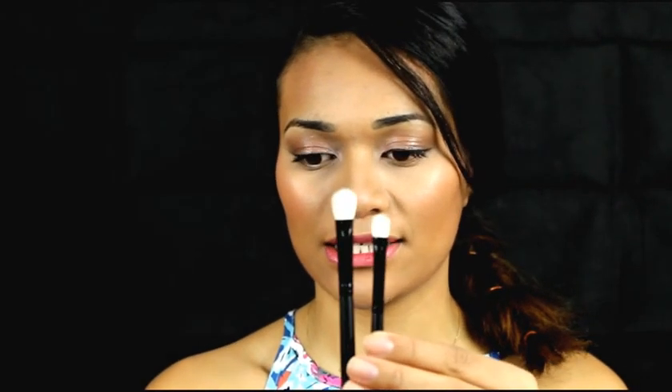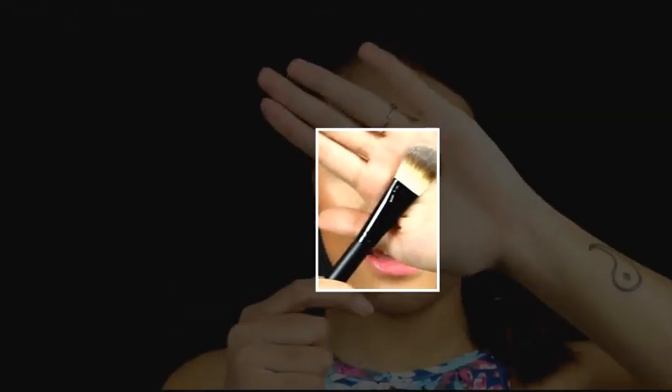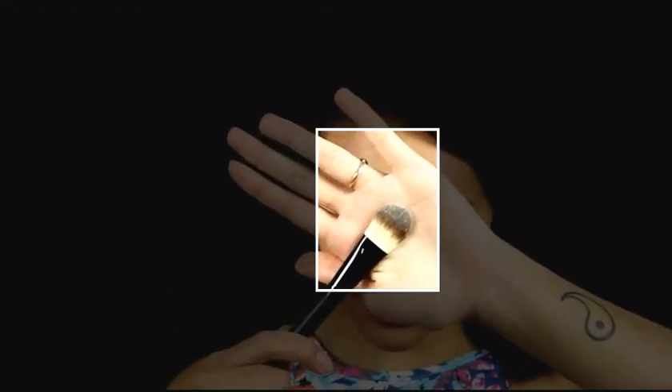Next is the deluxe fluffy brush, or blending brush. This one is slightly bigger than the small fluffy brush. I would use this one first to work the product into the crease and on the outer corner, and then if you want to make it deeper and define the crease more, go in with the smaller one to concentrate it in the outer crease. I think these two are a match made in heaven.